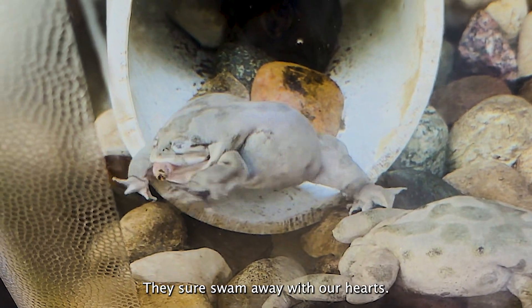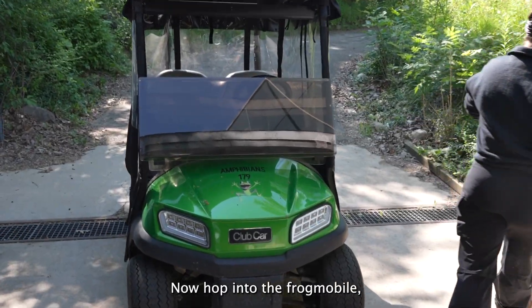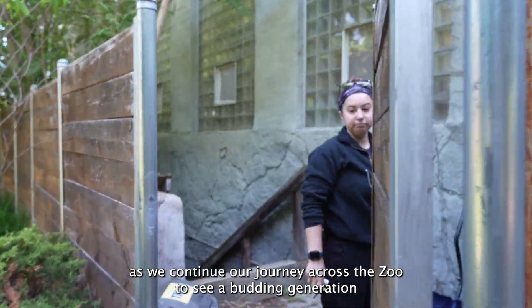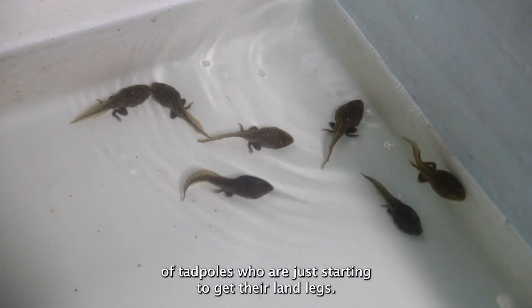They sure swam away with our hearts. Now hop into the frogmobile as we continue our journey across the zoo to see a budding generation of tadpoles who are just starting to get their land legs.